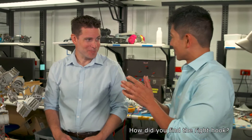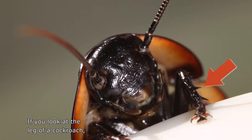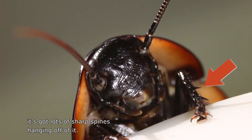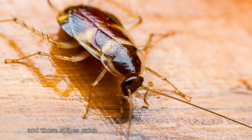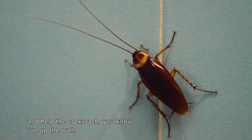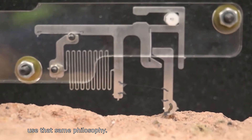How did you find the right hook? Well, we were actually inspired by insects. If you look at the leg of a cockroach, it's got lots of sharp spines hanging off of it. Those are opportunistic, and those spines catch and help the cockroach run up the wall. And so our grippers use that same philosophy.